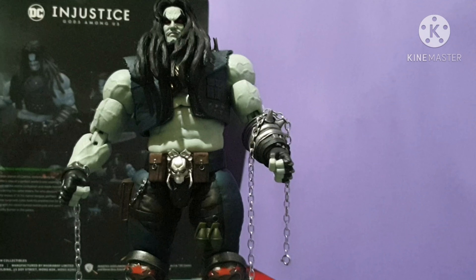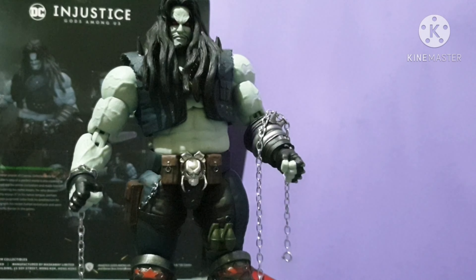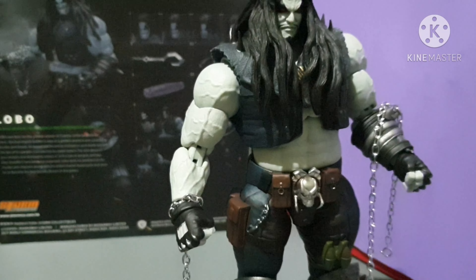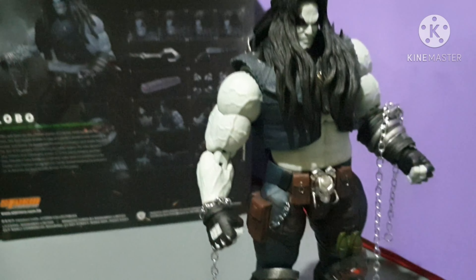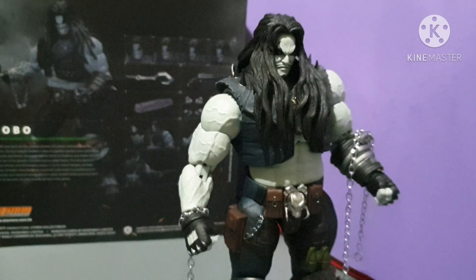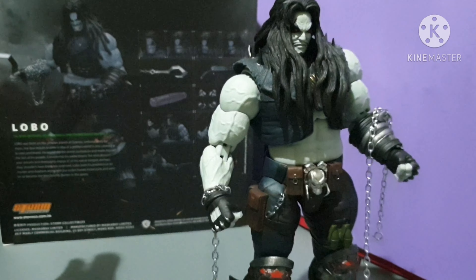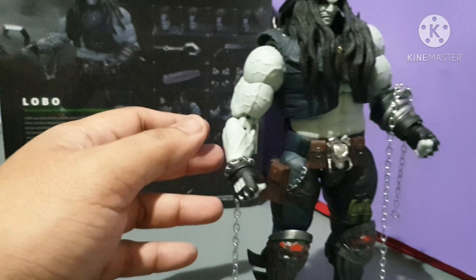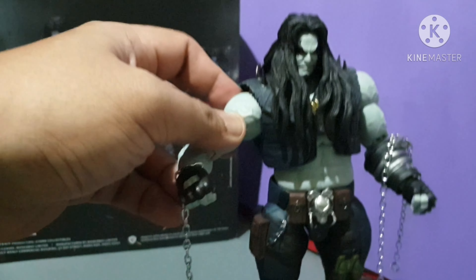My number one, my top action figure of the year, is none other than Storm Collectibles Lobo. I've been searching for a great Lobo action figure since the 90s. Although they managed to release some Lobo figures before, this is probably the best-looking Lobo action figure — with two alternate heads and removable hair. This is rightfully where it belongs: the top action figure of the year.